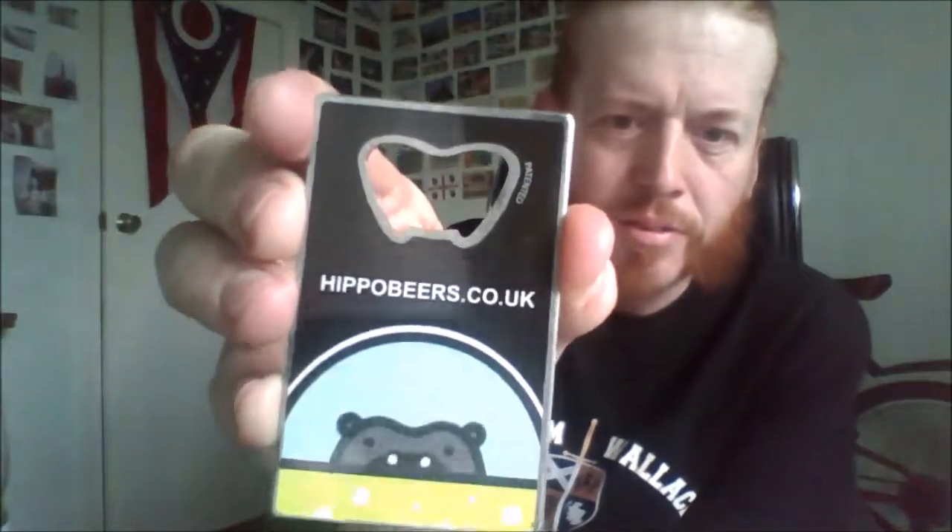I did see other bottle shops in Glasgow stocking this, but the Ippo bottle shop is really cool. I picked up a bottle opener there — I should have used that. It's basically a chip-and-card bottle opener as well. It's always easy when you show people — it's in the shape of a bottle opener.